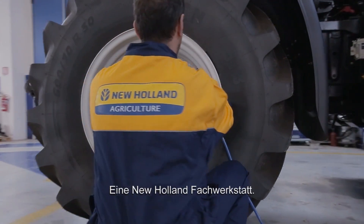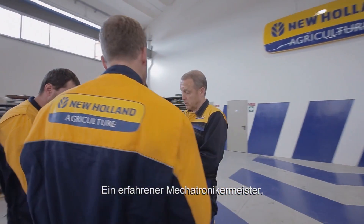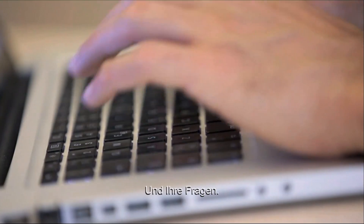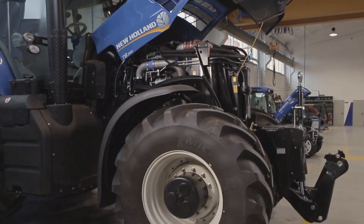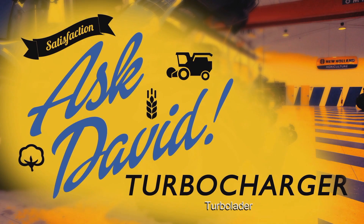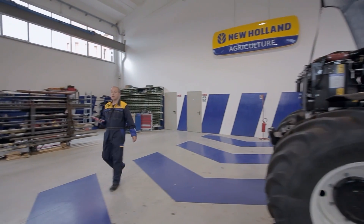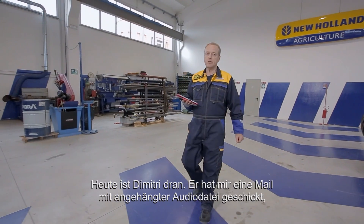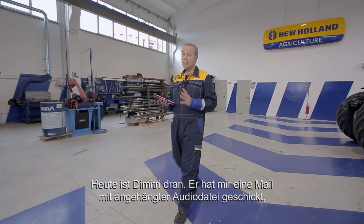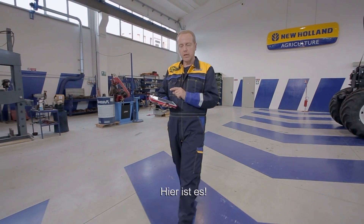A New Holland specialised workshop, an experienced master mechanic, and your questions. Welcome everybody. Today it's Dimitri's turn. He's just sent me a message with the audio recording of his engine, because he can hear a strange noise. Here it is.